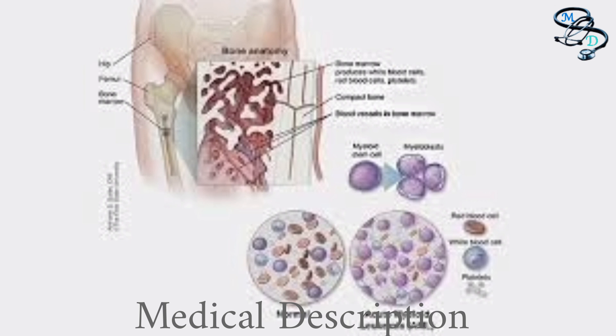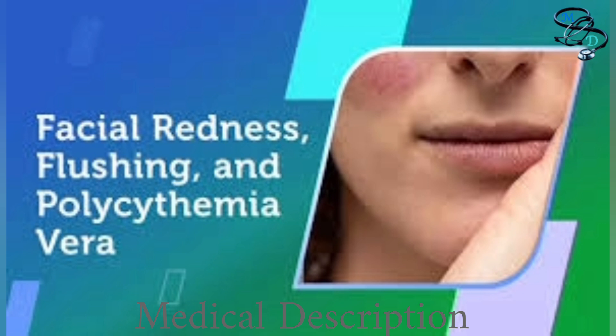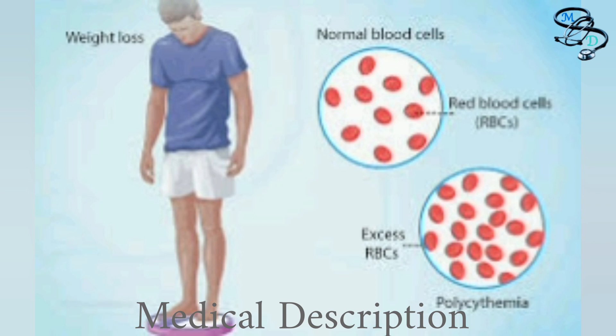Symptoms of polycythemia vera usually develop slowly over time, if they appear at all. They often begin with common complaints including headache, dizziness, fatigue, high blood pressure, blurred or double vision, and ringing in the ears. Eventually more specific symptoms may develop, including excessive sweating especially at night, shortness of breath especially when lying down, itchy skin especially after a warm bath or shower, redness, heat, tingling or burning in hands and feet, excessive bleeding or bruising, nosebleeds and gum bleeding, and unexplained weight loss.